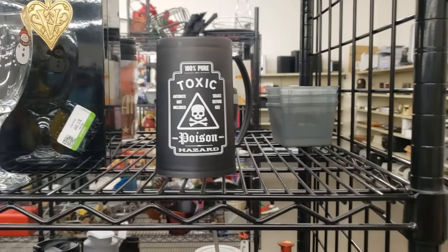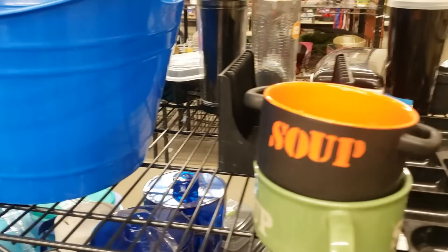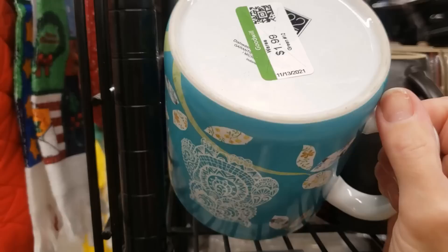My seven-year-old Jake loves those freezable mugs that keep your drink cold, and I think he'd really like this toxic poison one — I'm going to get it for him. I might need some organizers for my desk drawer, but unfortunately this one's really scratched up and cracked. This is an oversized owl mug by 22/25th — I'm going to look this up on eBay just to see what it sells for.